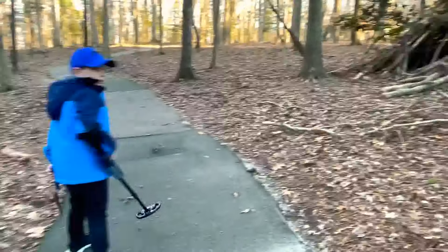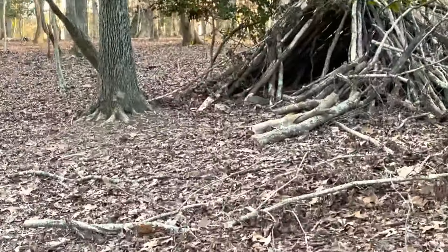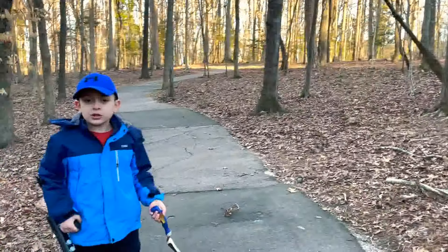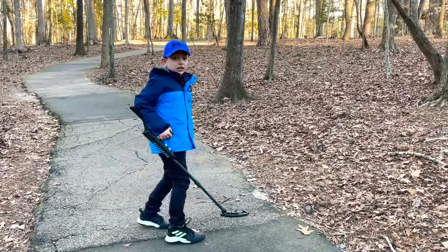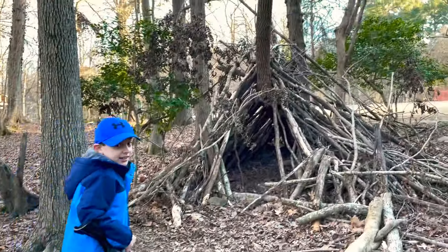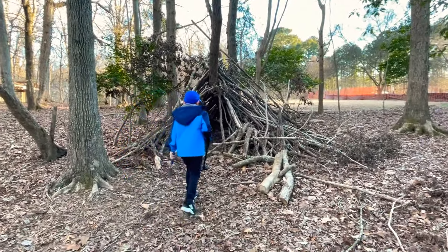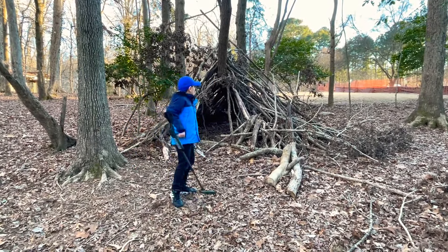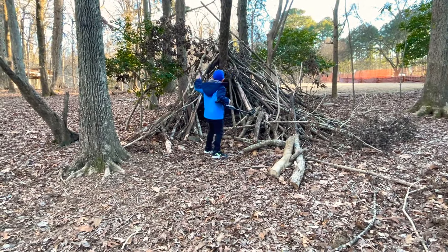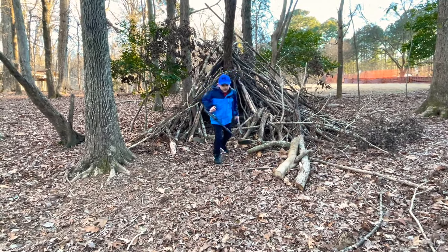Whoa, guys! It looks like someone chopped down a lot of trees so they can make a little shelter for themselves. Let's take a look. This is a scary adventure. Guys, it's pretty big — pretty cool fort. Now let's keep going, guys.